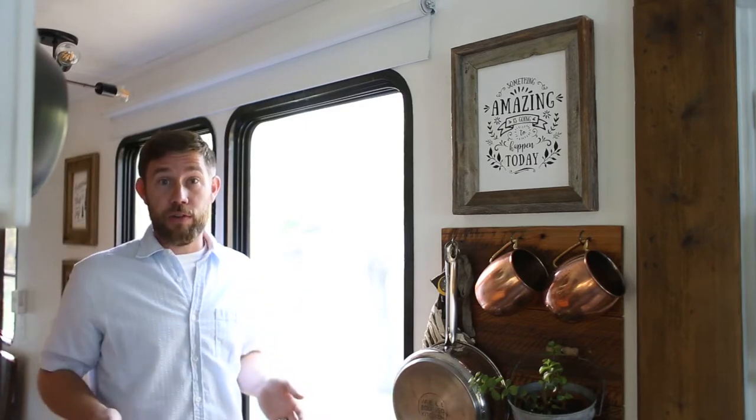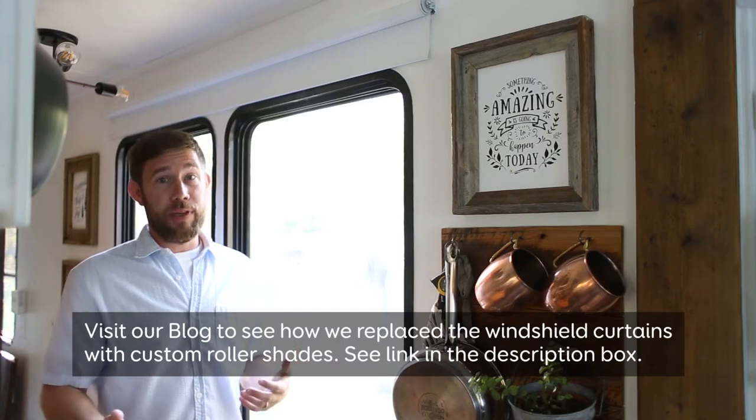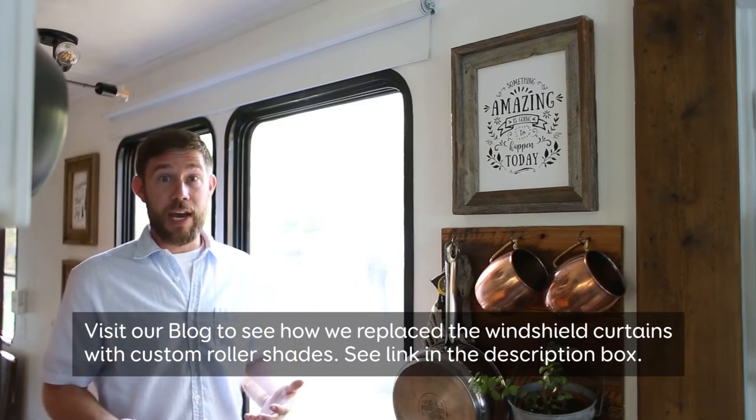As we pushed forward, we considered our different options and started up front by our windshield and the driver and passenger side windows. One thing we realized right away is that our windshield was extremely wide, so we were going to need a custom option for that. That's when we teamed up with Blinds.com and got our custom windshield and driver and passenger side window shades done by them. We couldn't be happier — we loved the way they turned out.